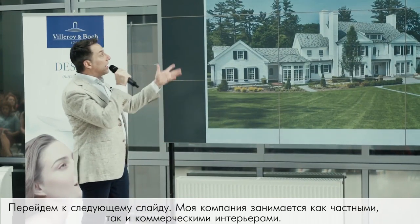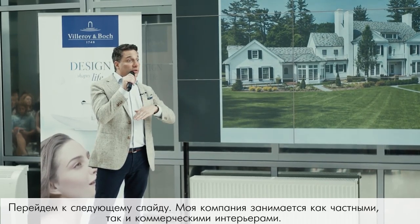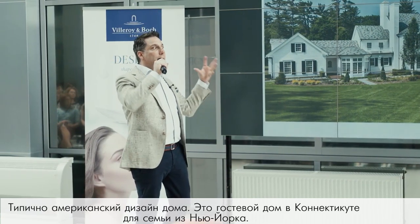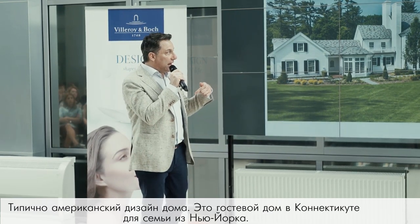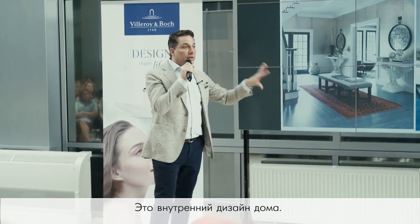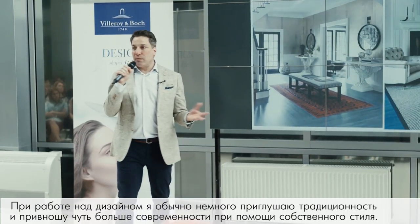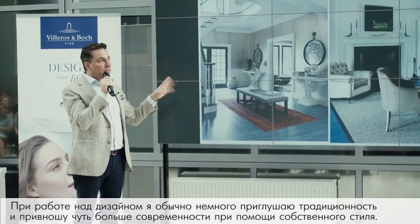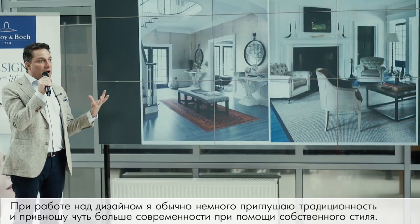My company does both residential and commercial design. I'll start with a very American-style home in Connecticut — a weekend house for a family from New York City. When I do more classic traditional work, my style tends to cool down traditional design and warm up modern, and that's sort of where my taste in style lands in the middle.